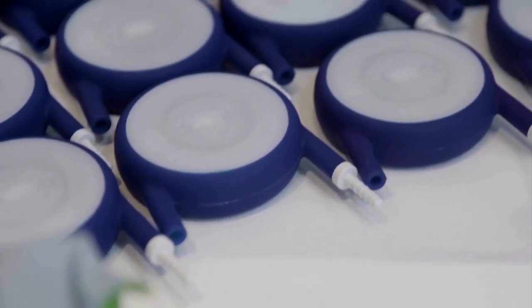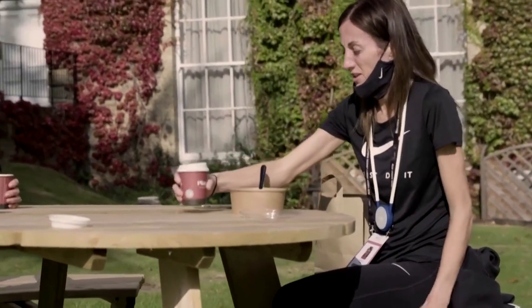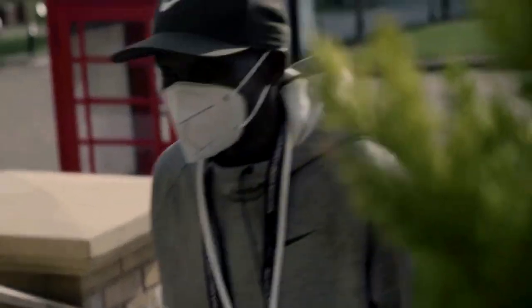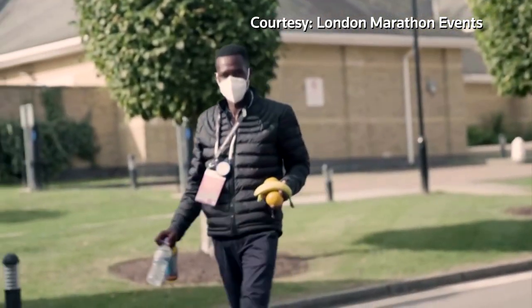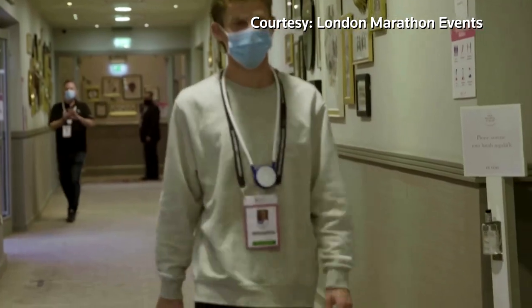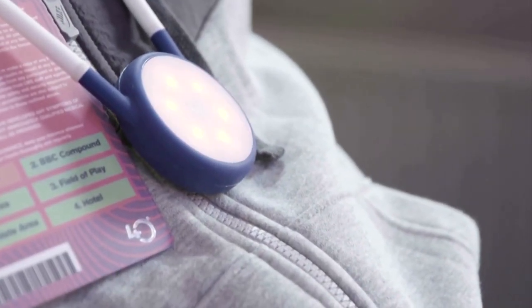The device was worn by 100 elite athletes and 500 race staff to help maintain the biosecure bubble ahead of the marathon on October 4th, alerting the wearer when they came within two metres of another device. Bump also allowed race organisers to log how often and for how long elite athletes and event staff spent within a predefined distance of each other, and will be used to track and trace should someone test positive within two weeks of the race.